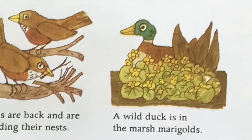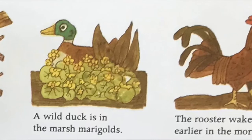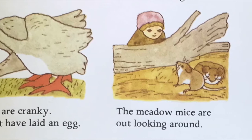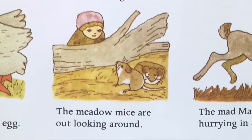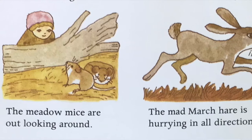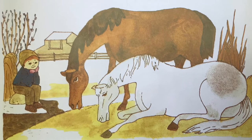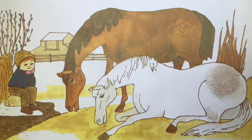The robins are back and are busy building their nests. A wild duck is in the marsh marigolds. The rooster wakes everyone earlier in the morning. The geese are cranky — they must have laid an egg. The meadow mice are out looking around. The mad March hare is hurrying in all directions. The ice on the pond has melted and there are pussy willows. The horses have found a little grass under the last patches of snow. They lie down in the pale sunshine. You don't see that often if the ground is frozen.